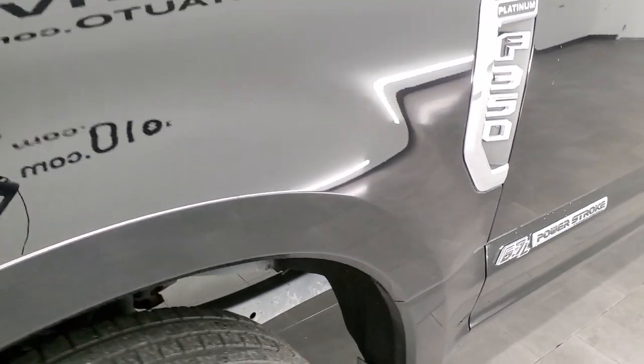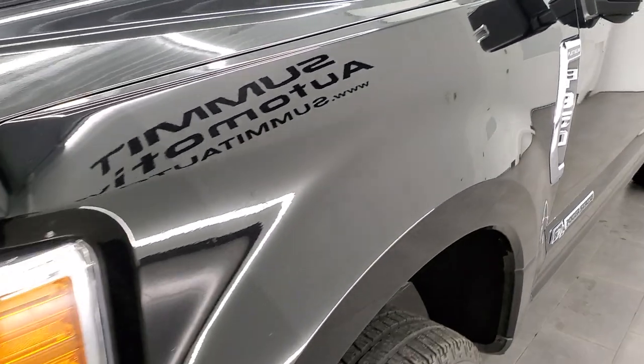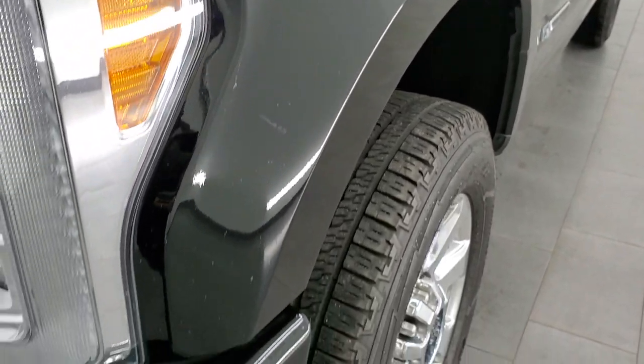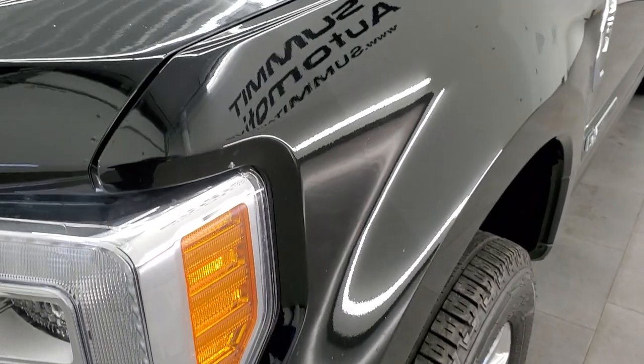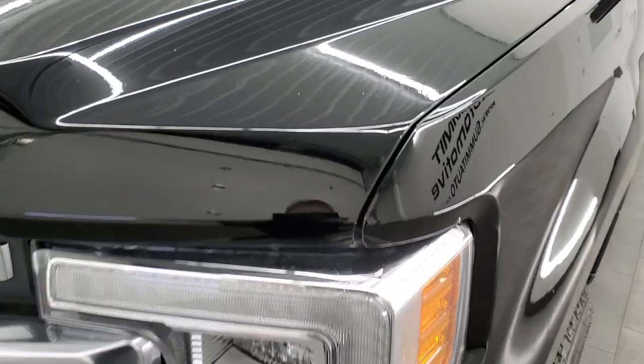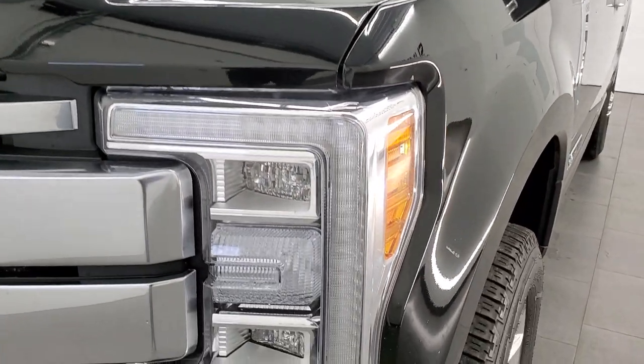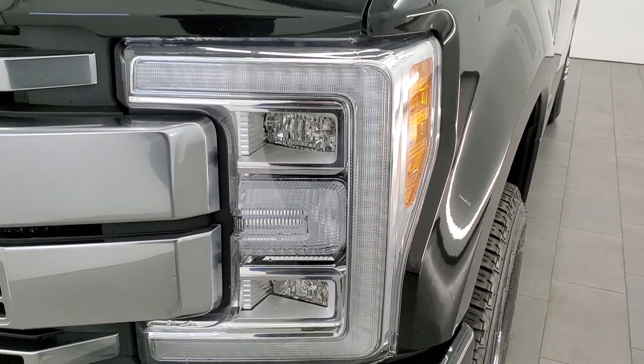Frame and underbody is in really nice shape. The front fender is in excellent condition — I didn't see any dents or dings. It does have a 3M rock guard tape on the front, and you can see that line — that's not a scratch, that's the edge of the rock guard, which is a nice thing to have to prevent rock chips.